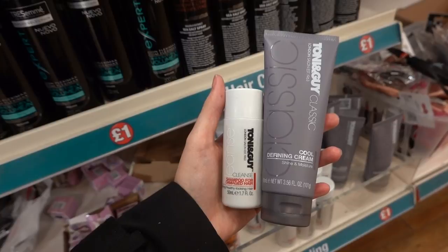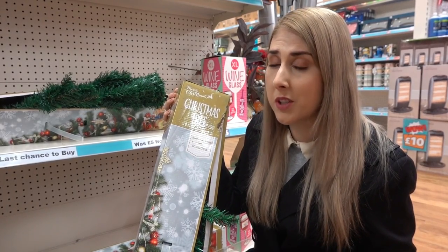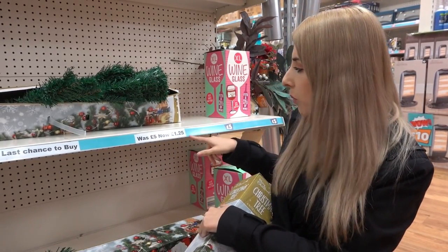Tony and Guy products — they have shampoo for damaged hair and also a defining cream. I know I don't normally show products which are over a pound, but this one is worthy: it's a six-foot Christmas tree down to only £1.25.